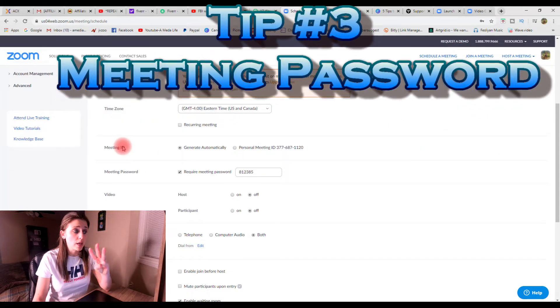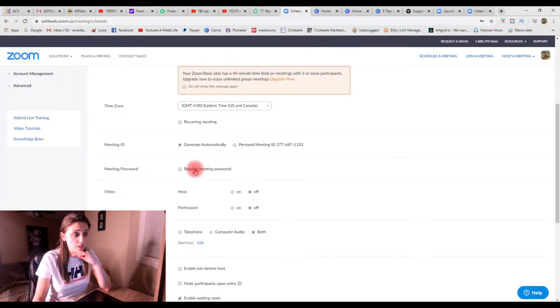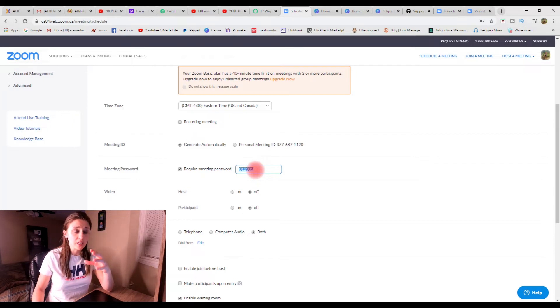Quick tip number three is the meeting password. Make sure 'require meeting password' is clicked on. This password will be new every time. Not only will your participants need the personal meeting ID, but they'll also need this password — both of these to get into the meeting. That's like a double security feature.